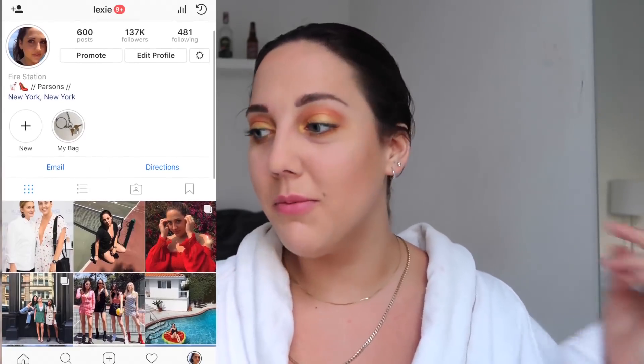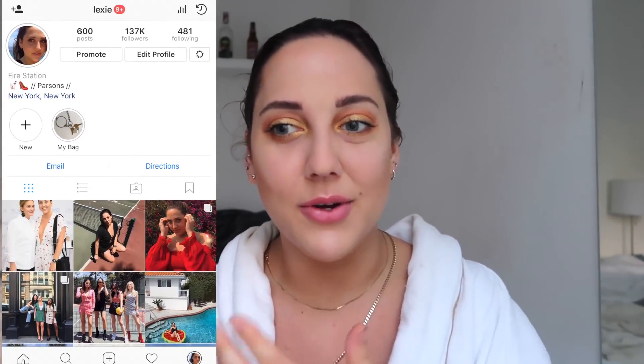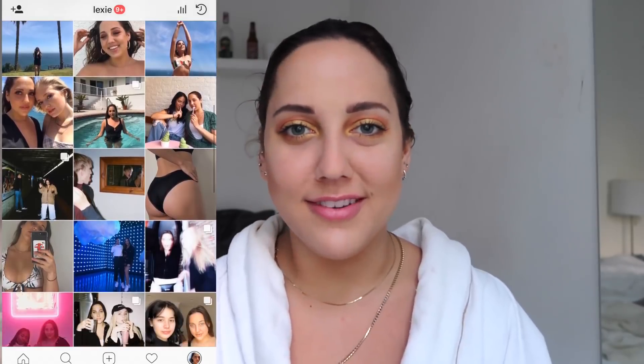I've been playing around with my look, my makeup, and my hair so much recently on Instagram and posting photos there. So if you want to follow me, my Instagram is at Lexi. I would love to have you there checking out my photos because it's been so fun recently. And if you're curious on how to get this look, just keep on watching.